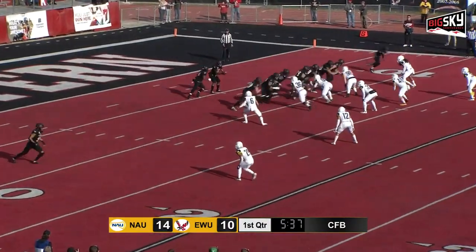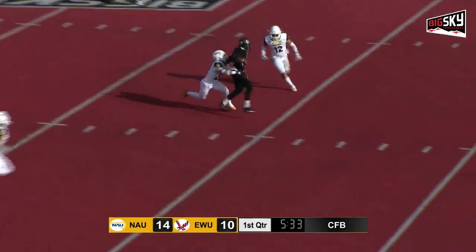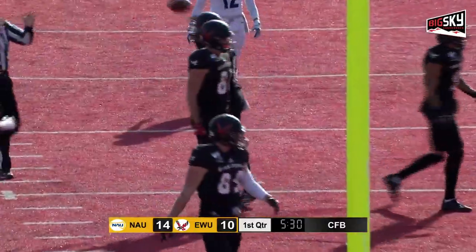Four points on the board, first and ten from the ten. Barrier play action, throws over the middle. He's got a receiver. Catch is made. Tackle made out to the 38-yard line.